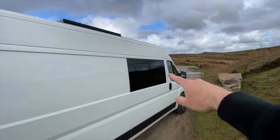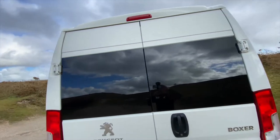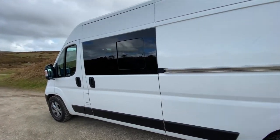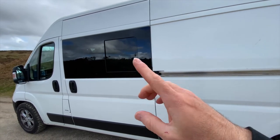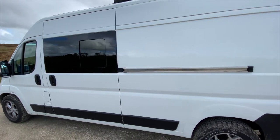I have three blacked-out windows: one on the side here, two on the back, and one on the other side. I paid a company to fit those because I messed it up on my last van, the Renault Master. It was Cornwall Van Windows — they supplied and fitted all of the windows and it came to about £800.